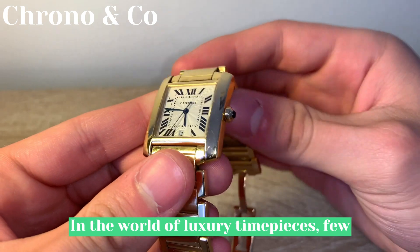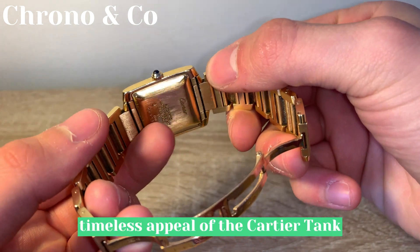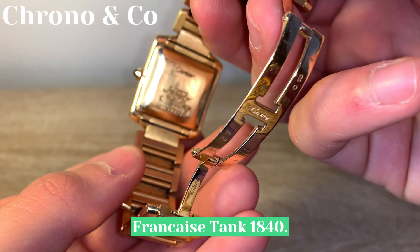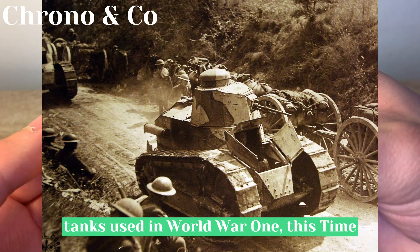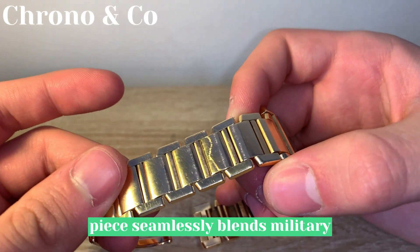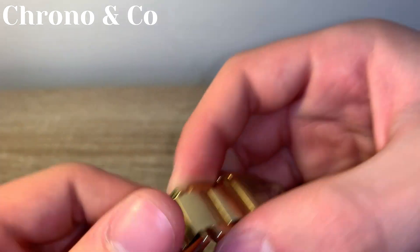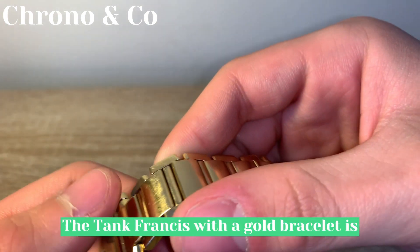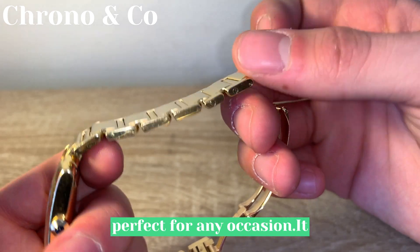In the world of luxury timepieces, few watches can rival the elegance and timeless appeal of the Cartier Tank Francaise Tank 1840. Inspired by the iconic French Renault tanks used in World War I, this timepiece seamlessly blends military heritage with unparalleled sophistication. The Tank Francaise with a gold bracelet is a stunning piece of jewelry that is perfect for any occasion.